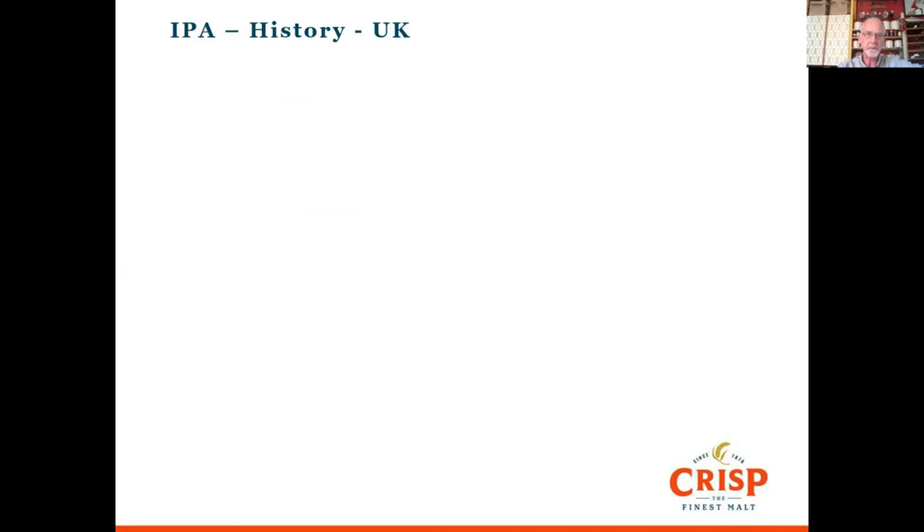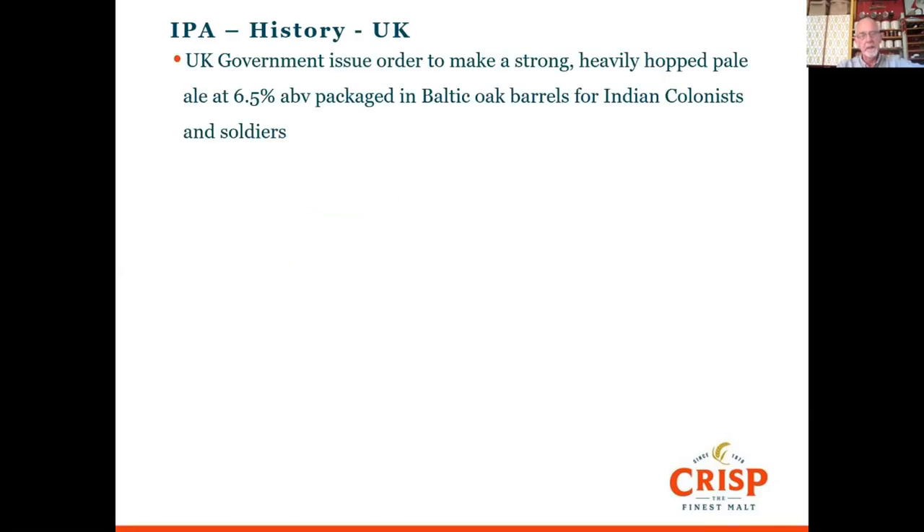Back in the late 1700s and early 1800s, the British were on the Indian subcontinent. They sent colonists and soldiers there, and the soldiers were drinking a local drink called Arak, made from palm sugar. It was quite tasty and strong but was blinding and killing people. So the UK government issued an order to brewers and the East India Company saying they needed a good strong ale that had to be heavily hopped to survive the journey down the Atlantic and around the Indian Ocean, shipped in specific oak barrels.